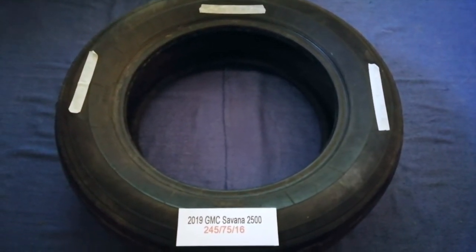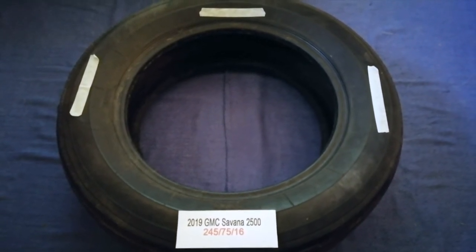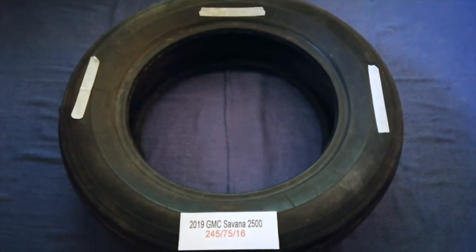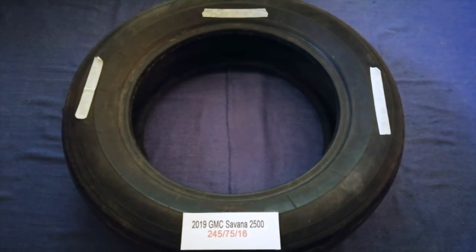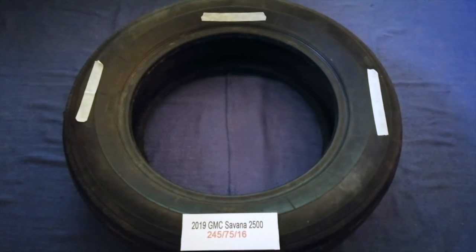The tire size for the 2019 GMC Savana 2500 is 245/75R16. Driving on bad tires is undesirable for your car and a danger to you. Worn out, old, and damaged tires cause unnecessary wear and tear on your car, so replacing your tires is important.